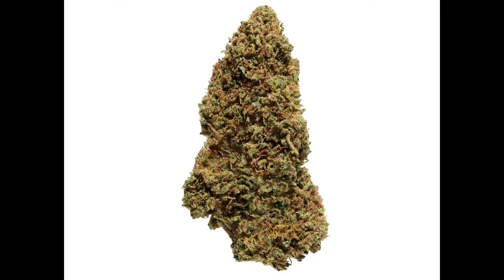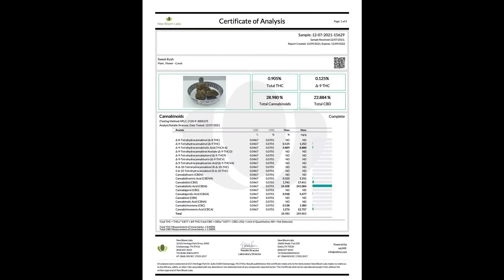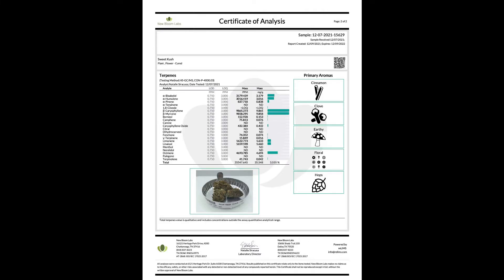Our next strain is Sweet Kush. Sweet Kush is a gorgeous bud with a nice medium green color, orange hairs flowing through it, and tons of trichome coverage — it looks amazing. On the COA we're pulling 0.125 delta-9, 28.9 total cannabinoids, and 22.8 CBD. The main terpenes are myrcene, caryophyllene, and ocimene.